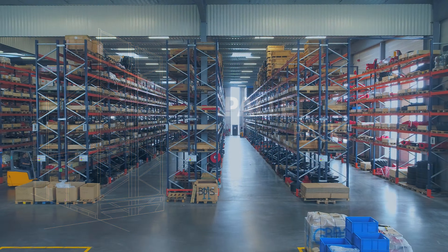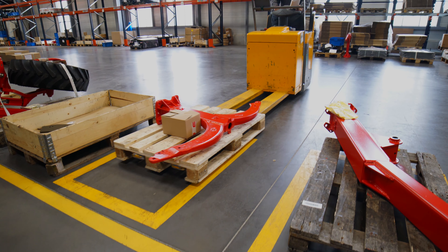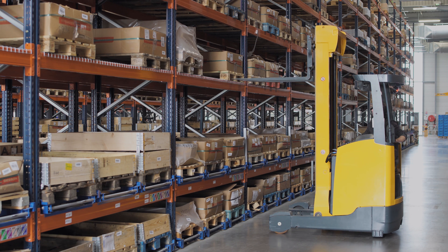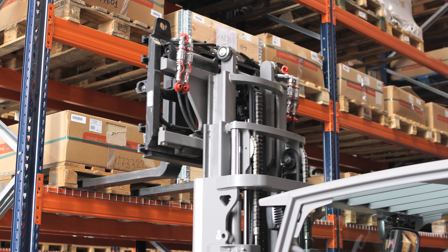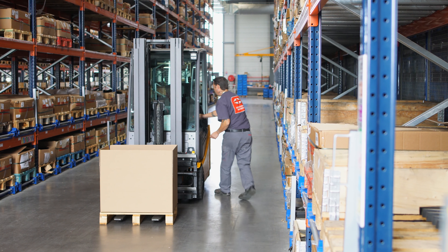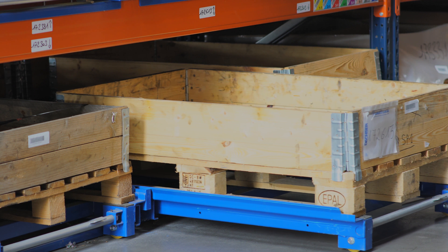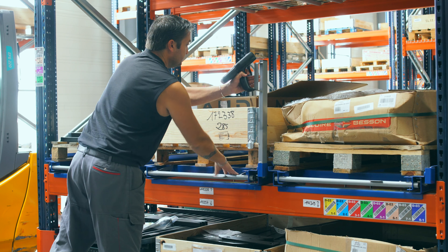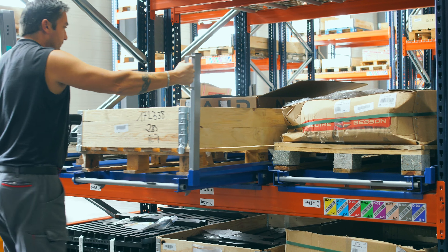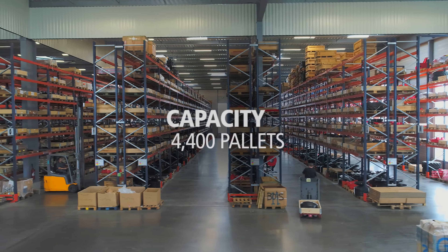The storage zone features versatile pallet racks that adapt to a wide variety of SKUs of distinct rotation sizes and volumes. These racks store both palletised goods and containers. Upper levels hold reserve products, while locations on the bottom have pallets to pick off. Some of these racks include slide-out platforms to deposit containers on, facilitating picking for operators. These 7.6-metre high racks have a capacity to locate more than 4,400 pallets.